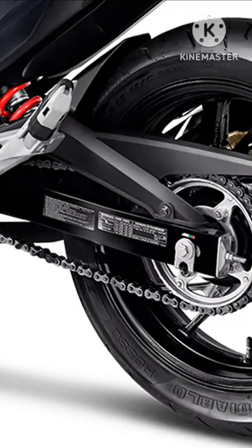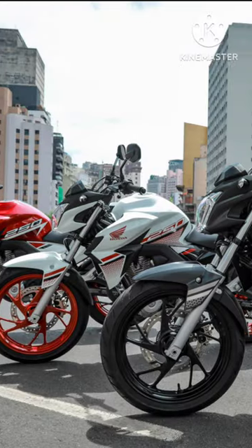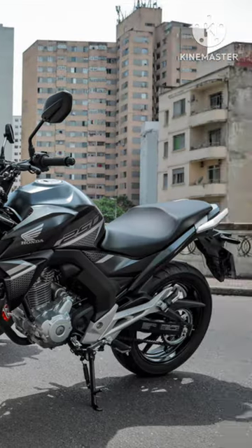It claims a top speed of 150 kmph. The front brake is a 276 mm single disc and the rear brake is a 220 mm single disc.